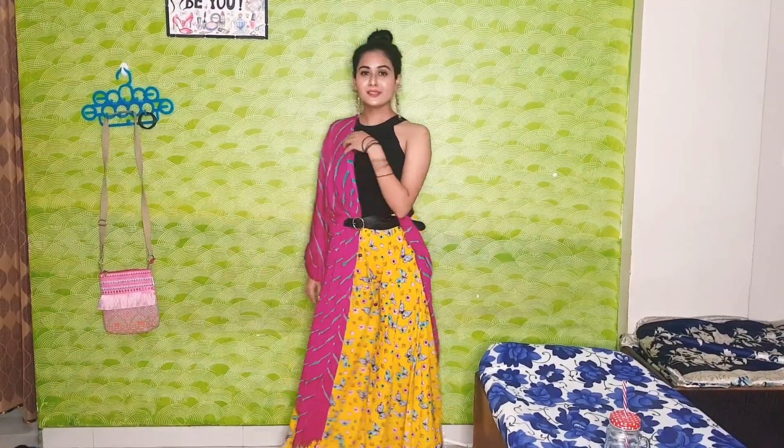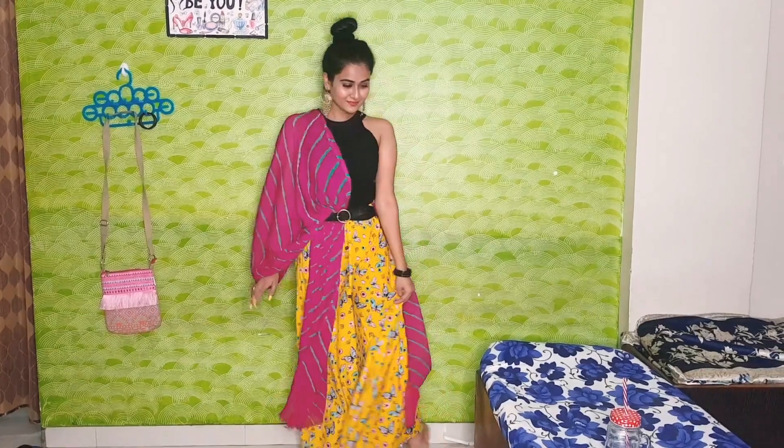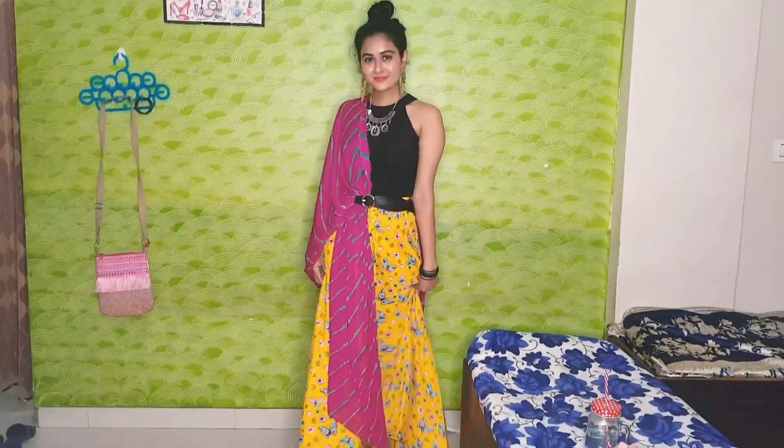This look is quite different from all the others. I have a black open-shoulder top tucked in with a black belt. I have paired it with golden earrings, a necklace, and a black block heel to complete the look. This look is especially for parties, and I am also adding a silver sequin clutch.